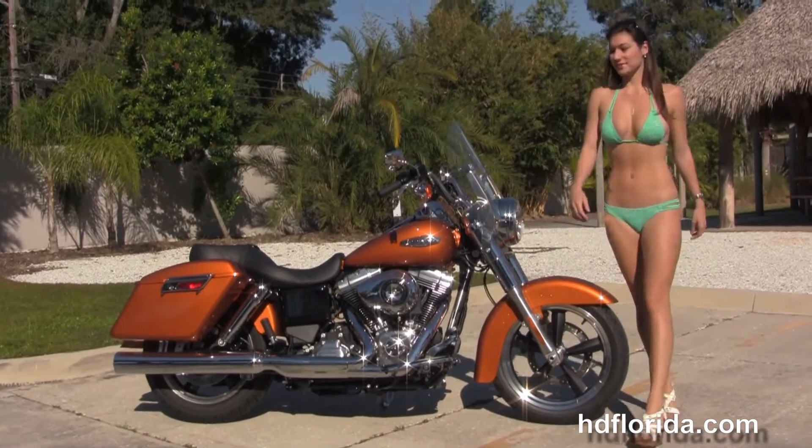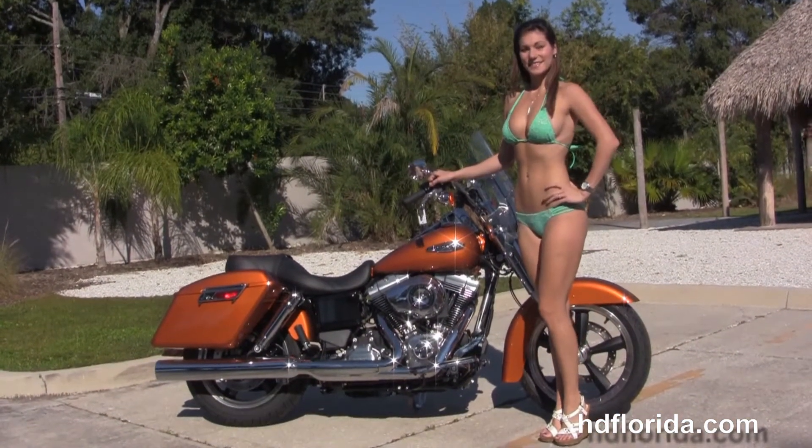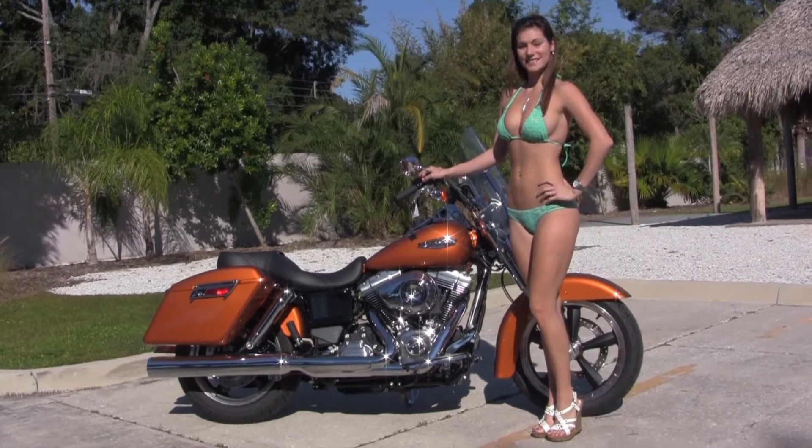For more information on the Switchback, click the link below and view the rest of our outstanding inventory. Visit us at TampaHarley.com, where the Harley dealership never sleeps, and remember, have one rocking, smoking, badass Harley day.